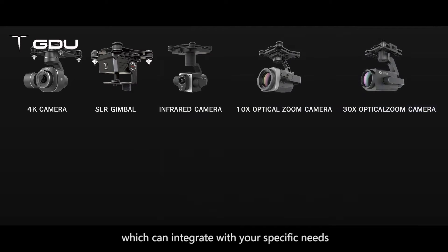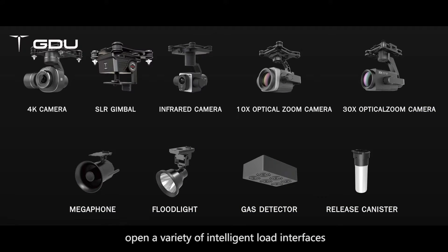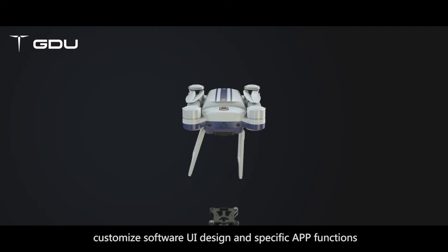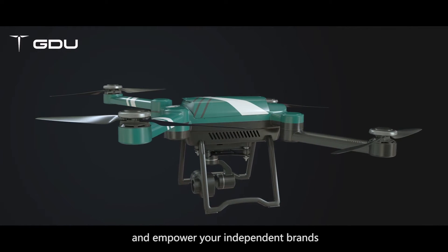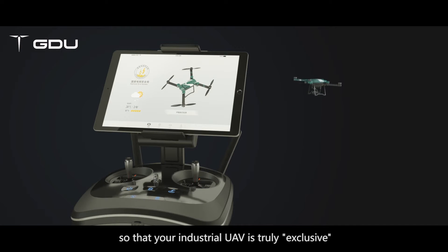Additionally, the GDU Saga has an open SDK which can integrate with your specific needs, opening a variety of intelligent load interfaces, customizing software UI design and specific app functions, providing a customized appearance and empowering your independent brand so that your industrial UAV is truly exclusive.